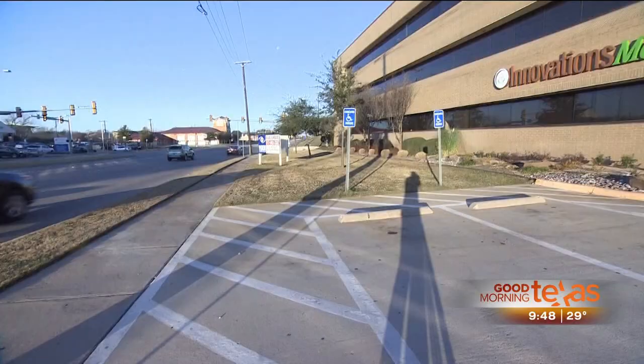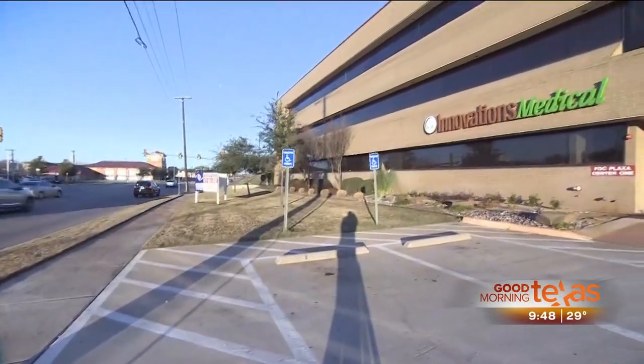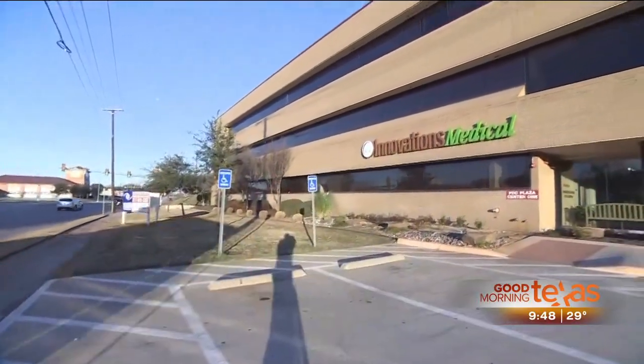It's a nice big space. It's much larger than our previous Fort Worth office. We've got over almost 4,000 square feet, and so it allows us to have two operating rooms and a lot of exam rooms. We've got a lot of parking and easy access to major highways. It's pretty exciting.